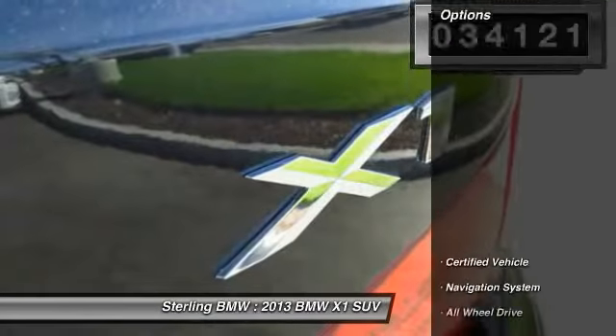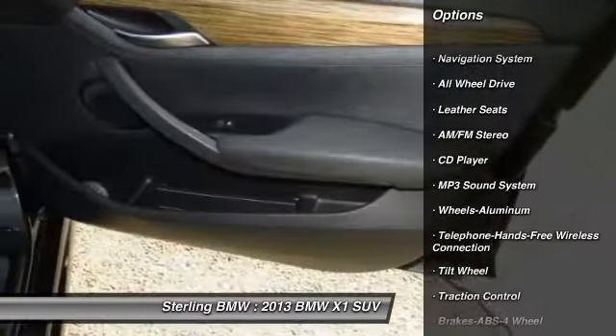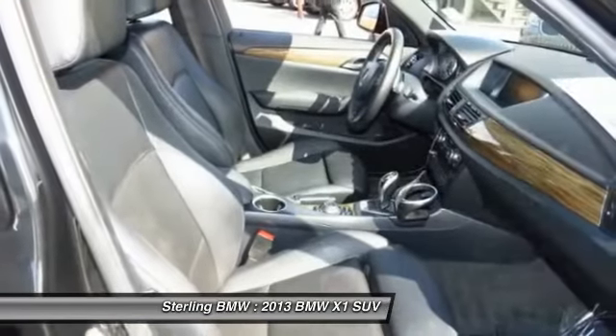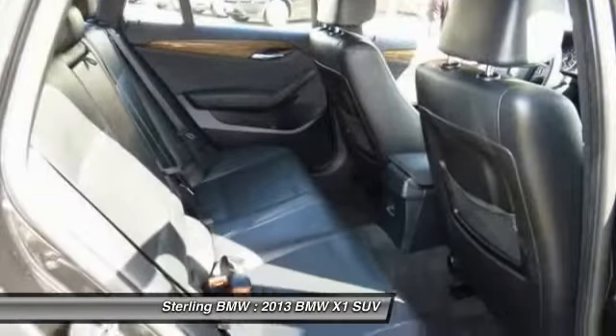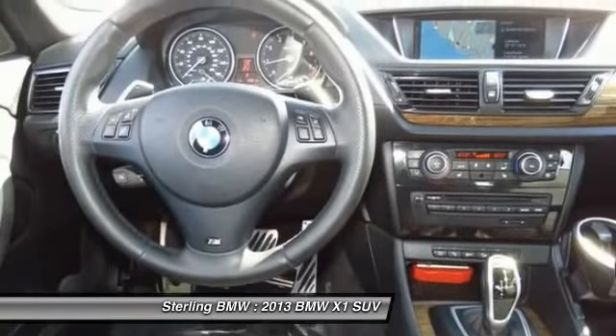Here are some of this vehicle's great options: anti-lock braking system, navigation system, traction control, all-wheel drive, air conditioning, Bluetooth wireless data link for hands-free phone, HomeLink garage door opener, cruise control, aluminum wheels, and floor mats.